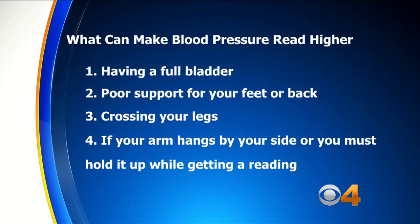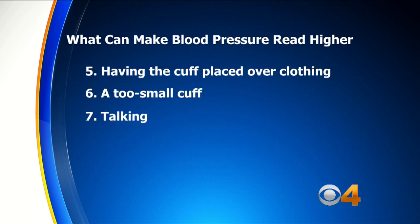Having a full bladder, poor support for your feet or back, crossing your legs. If your arm hangs by your side or you must hold it up while getting a reading, your arm should be on a chair or counter so the blood pressure cuff is level with your heart. Having the cuff placed over clothing, a too-small cuff, and talking.